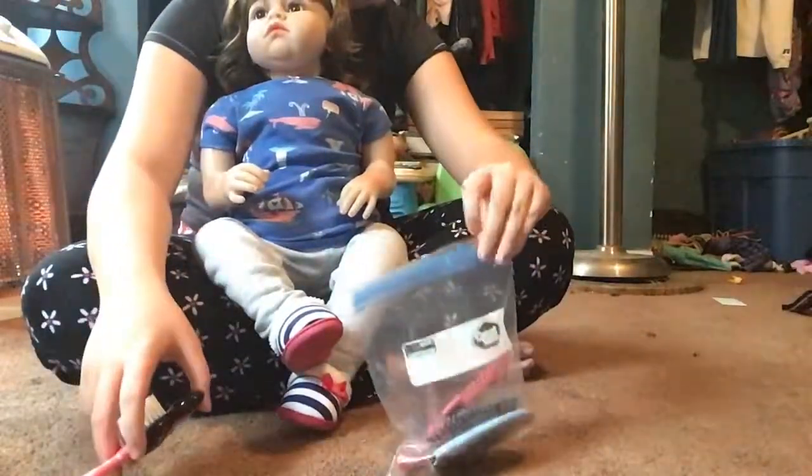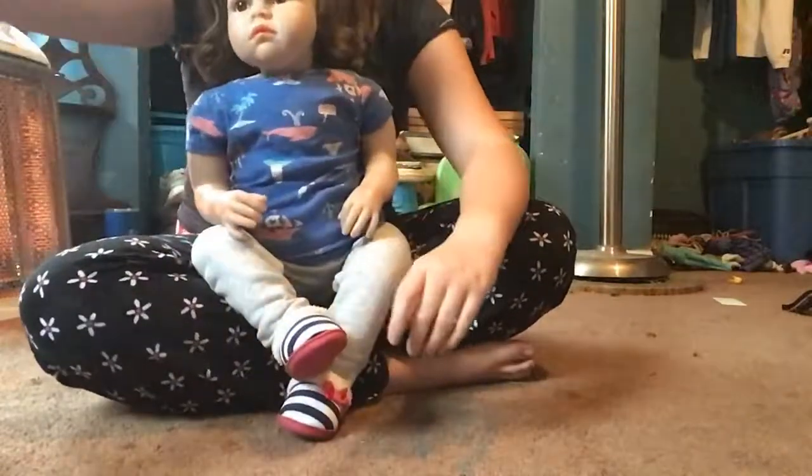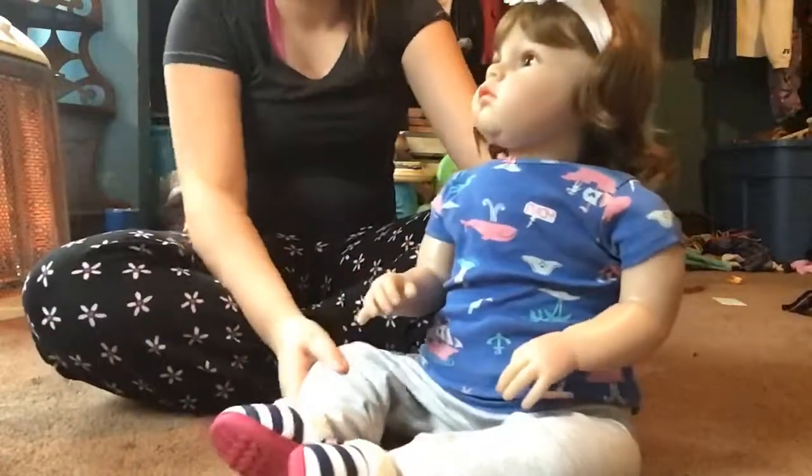I don't know what we're gonna do next - probably let her play a little bit more. I'm just gonna put her clothes back in a Ziploc bag and she's going to play. Let me show you what she's got going on: she's got her Barbie, her Boo little baby, and this girl is here for a checkup. The Barbie fell over - it's actually a puppet but whatever.